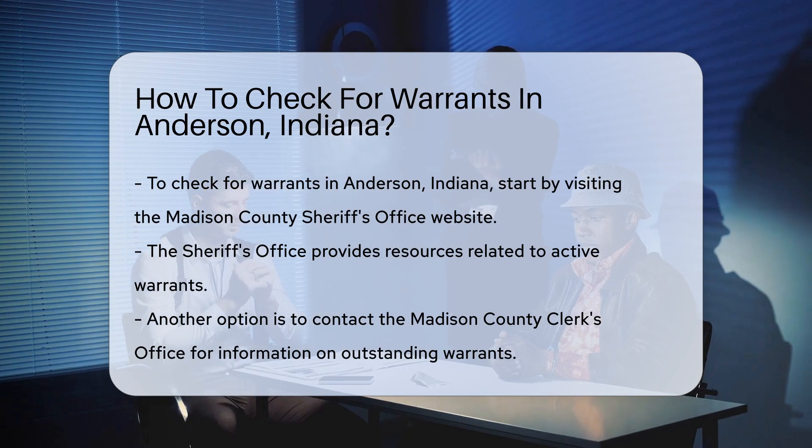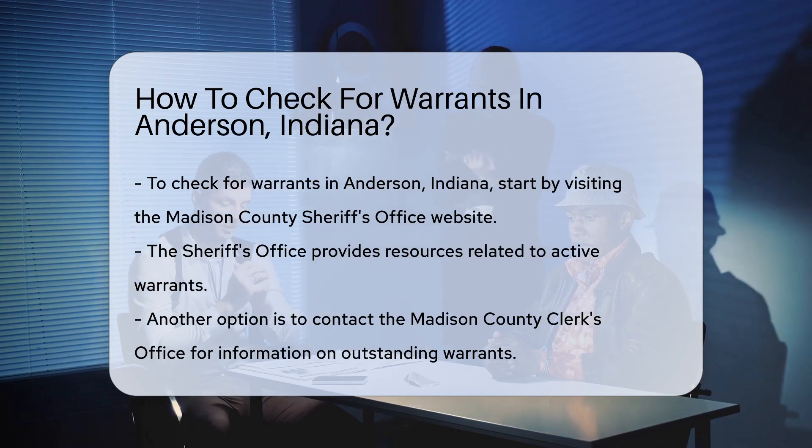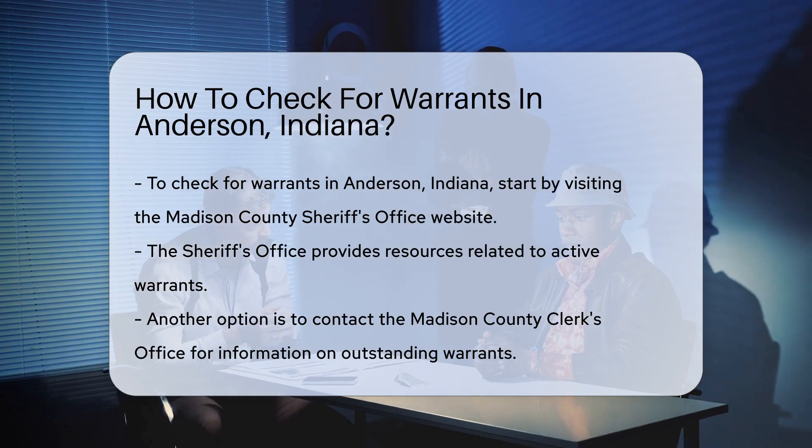First, you can visit the Madison County Sheriff's Office website. They often provide resources related to active warrants.